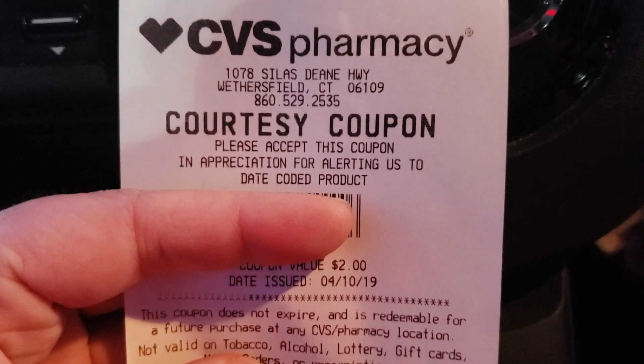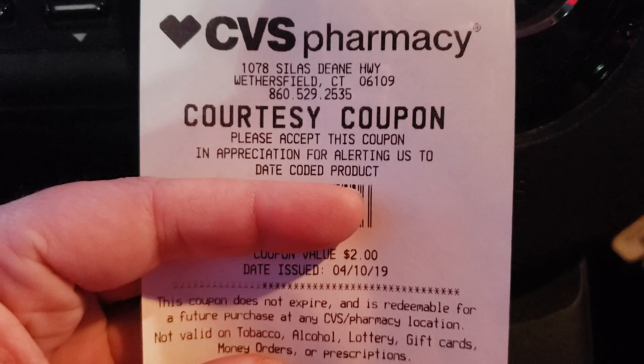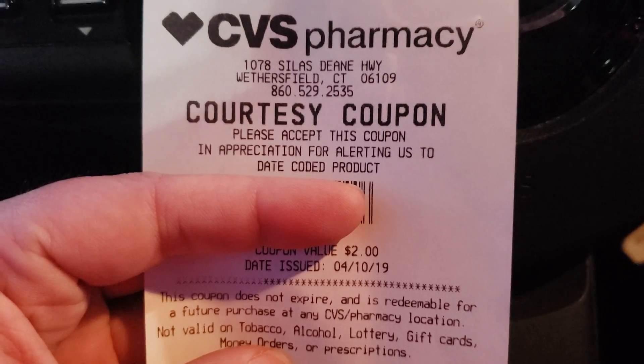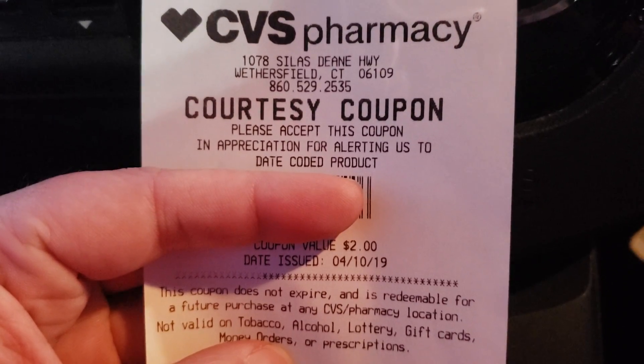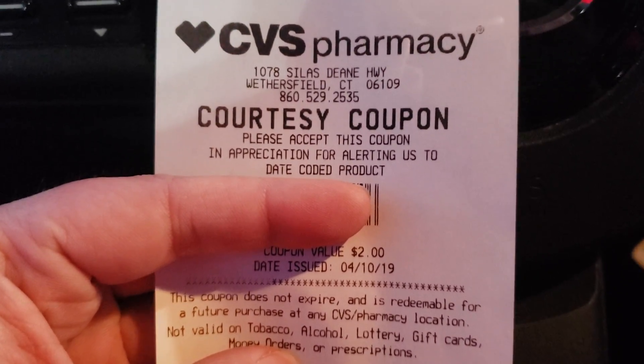Hi everyone, welcome back to Clipping for Coupons with Allie. I am back with another CVS video. This video is kind of random, but it is extremely helpful, especially if you would like to gain some ECBs.